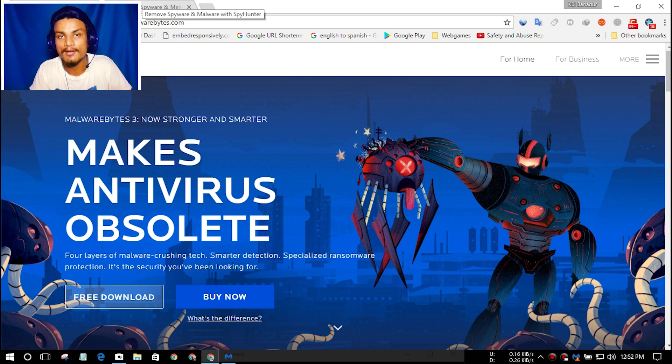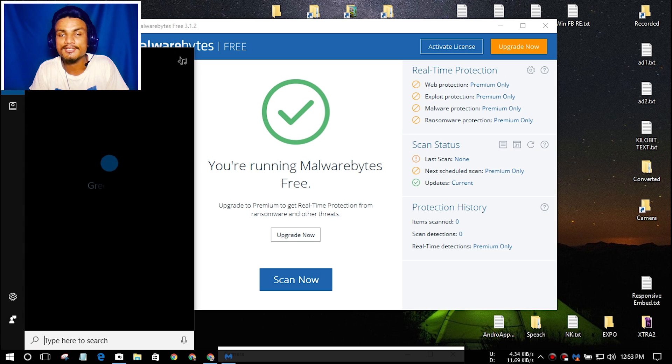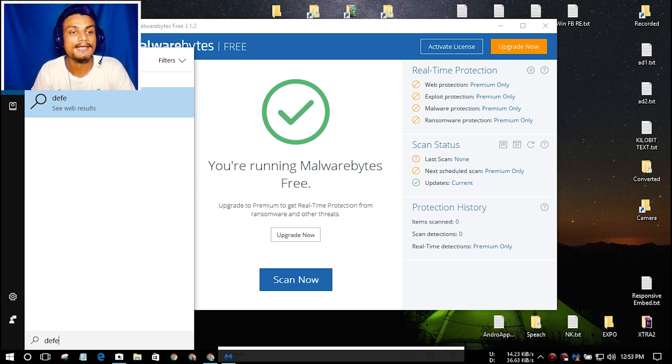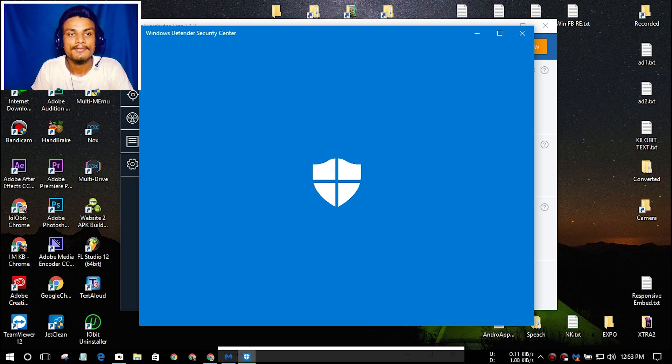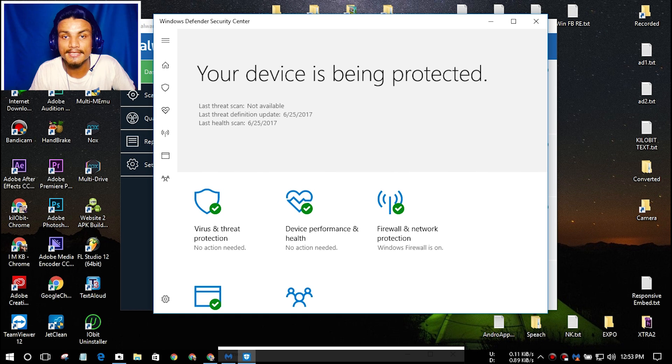If you use Windows 10, just like me, you actually don't need any antivirus program. Windows 10 already has a built-in antivirus called Windows Defender Security Center, made by Microsoft itself. If you're okay with the internet and you're not new to PC and internet stuff, Windows Defender will do just fine for you.